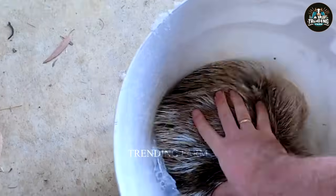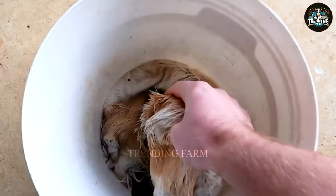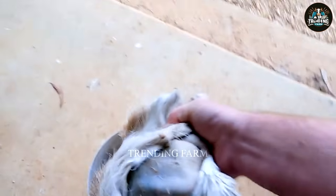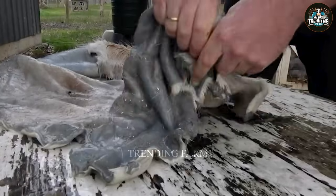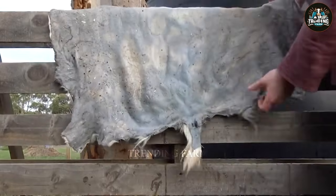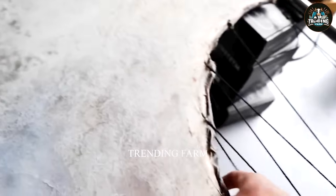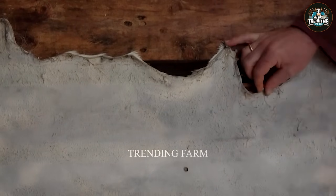The skin is soaked in cold water for 24 hours to soften it before being soaked in salt. A specialized solution is applied to bleach the deer skin, followed by another solution to reinforce it for increased durability and elasticity.